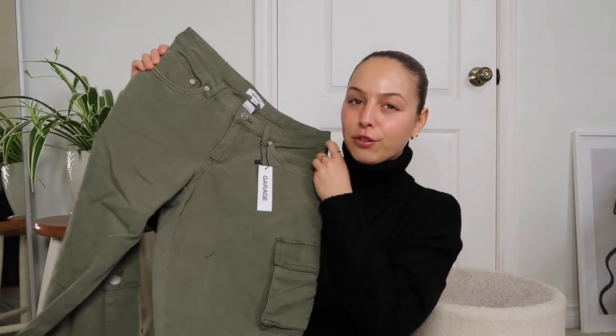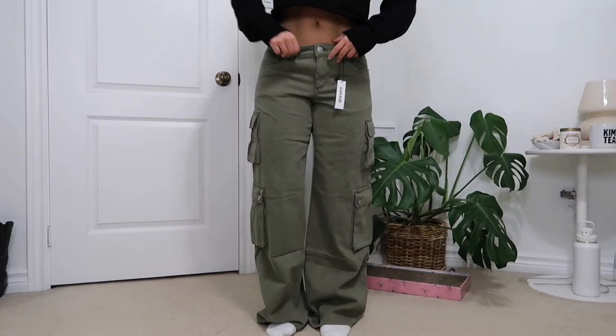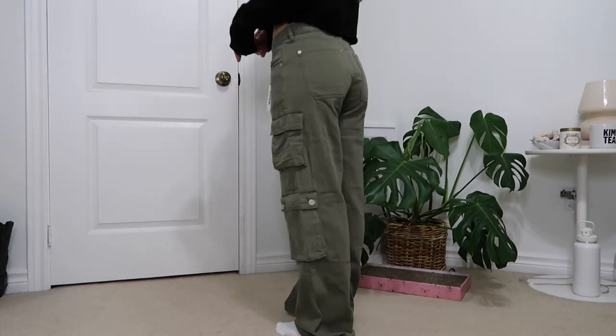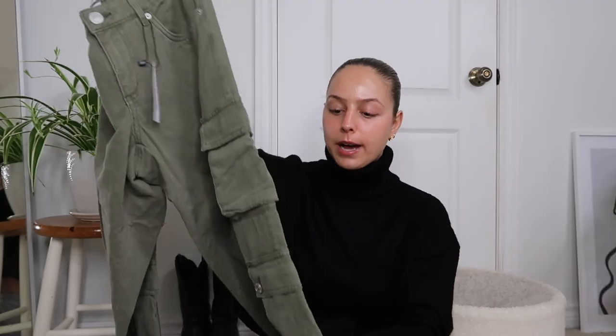Then I got these army green cargos called the Austin Low-Rise Cargo in a size one. I'm not too sure how I feel about the low-rise in this style — I think if they were a little bit higher I'd be obsessed with them. I just need to try them on a few more times and figure out how to style them, but they do have all the cargo details and a wider leg fit. Garage has so many different cargo options, so you can definitely find something you like.